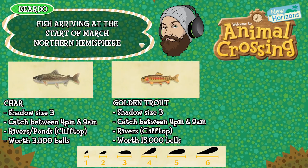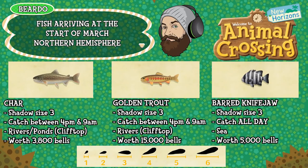The golden trout is a shadow size three, can be caught between 4pm and 9am, again elevated water but this time just rivers, and it's worth 15,000 bells. And finally the barred knife jaw — shadow size three, can be caught all day long, found in the sea and is worth 5,000 bells. That's six new fish to catch in the northern hemisphere in March. Let's jump over and have a look at the bugs.